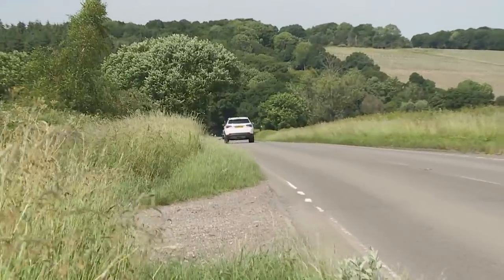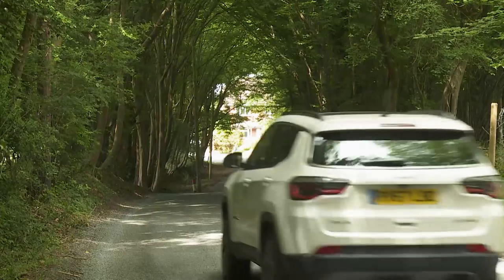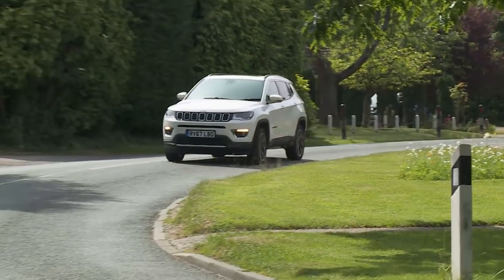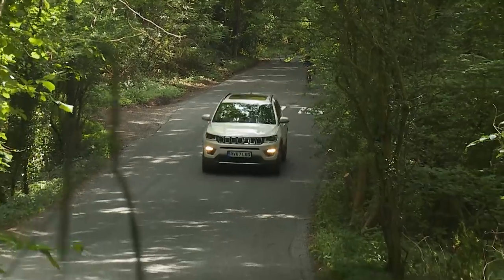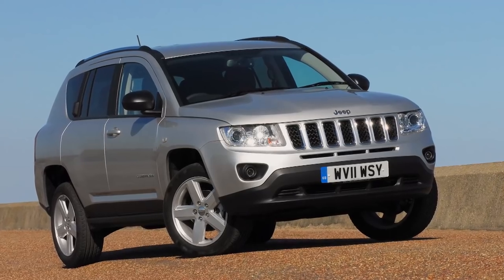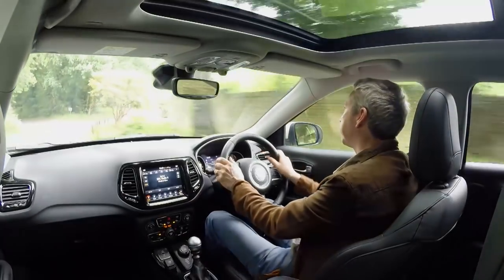Does this rejuvenated Compass signal a new direction for Jeep? The trend amongst mainstream makers today is to produce SUVs that drive like family hatchbacks. Jeep can't wholeheartedly follow that, not if it wants to retain brand credibility. At the wheel of even this lifestyle-orientated model, you'll want to feel at least to some extent like you're in a proper SUV — and by and large, that's pretty much what you get here. The clunky, utilitarian feel of the previous-generation Compass is replaced by something much less crude.